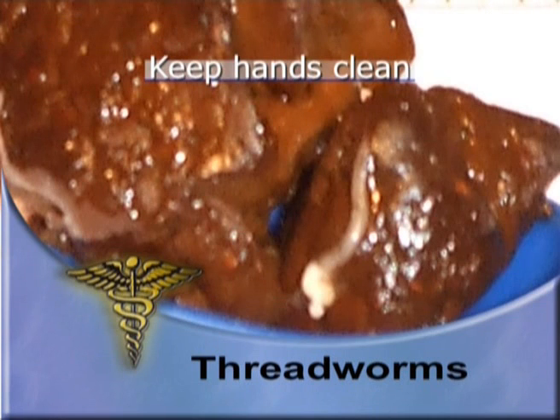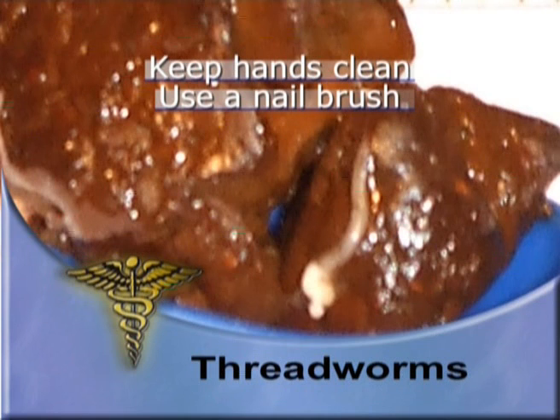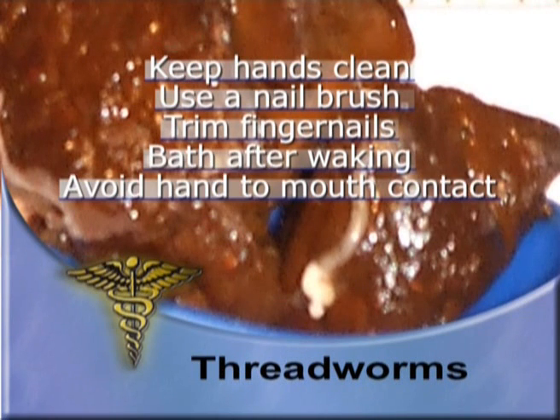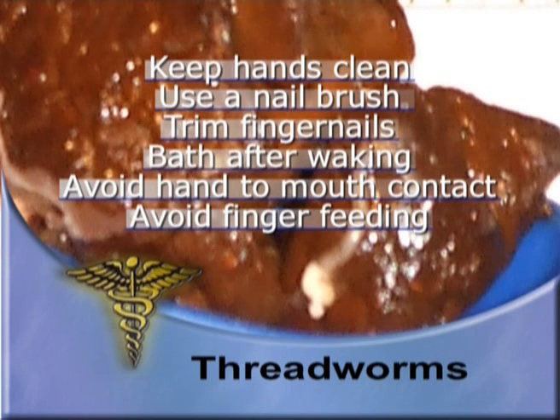Ensure hand washing after using the toilet. Use a nail brush. Keep fingernails trimmed. Bath after waking. Avoid hand to mouth contact. Avoid finger feeding. Use cutlery.